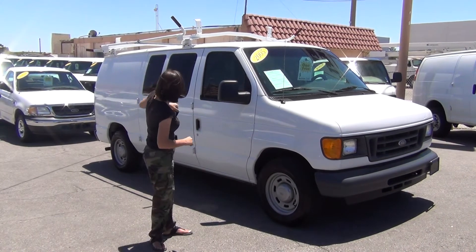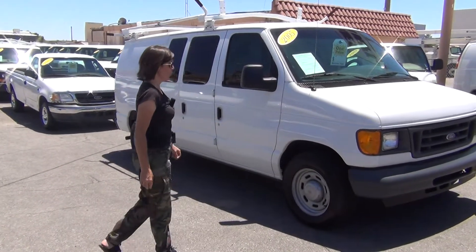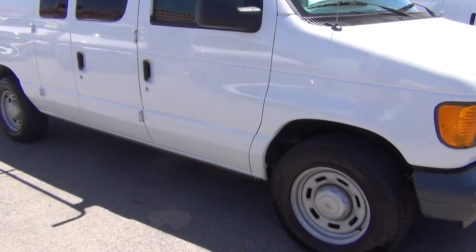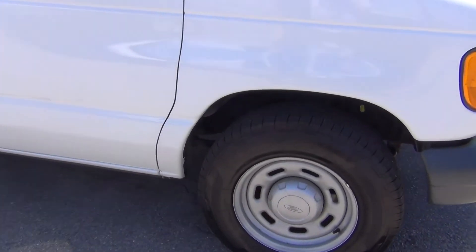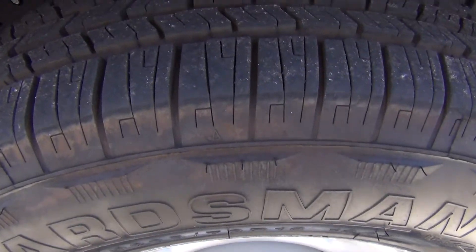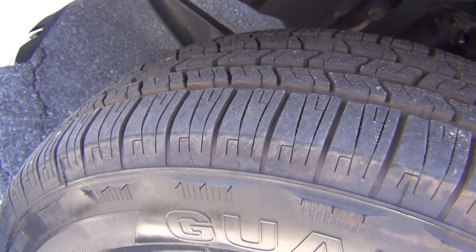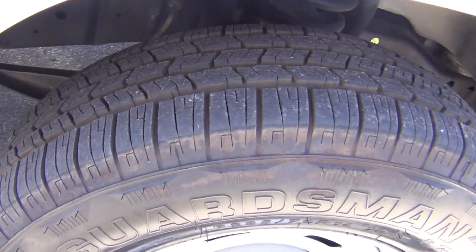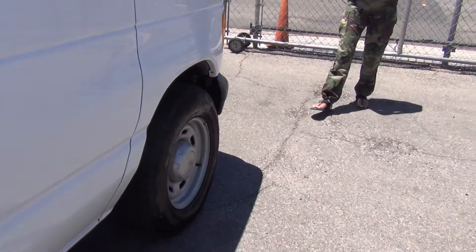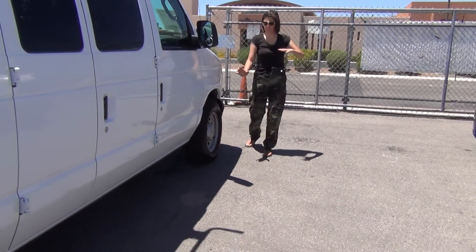You'll notice there's not one dent or ding in the body. It's got four brand new Guardsman Sears brand tires — this is an LT tire, commercial grade, freshly spin balanced and freshly aligned. We inspect everything from the ball joints to the tie rod ends to the control arms. Everything about these vehicles is inspected — the lights, the fluids, the hoses, the belts, there's no leaks.